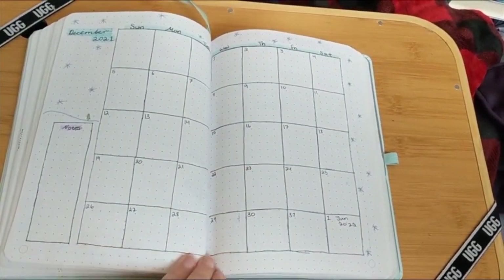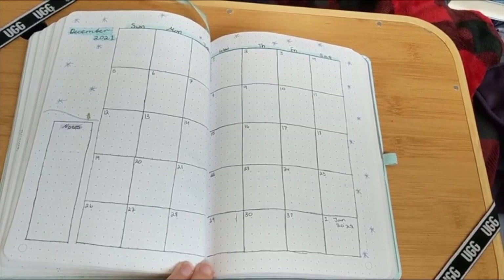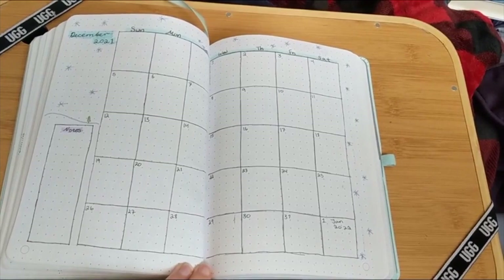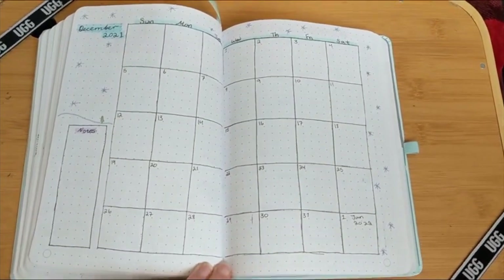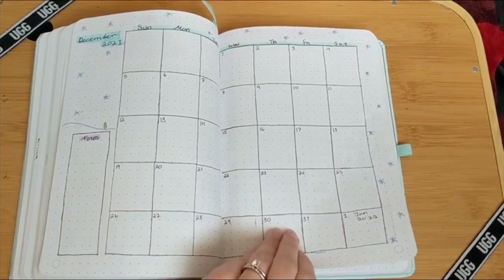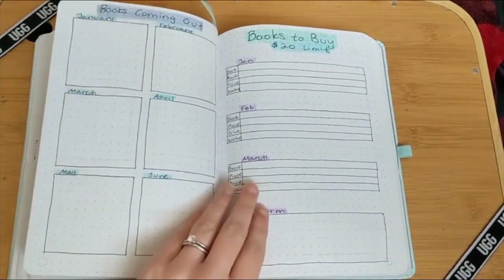Then I have my calendar. I decided that for next year I might want to put my calendar more as probably the first spread, as it is kind of the basis for the majority of the things that I plan in my bullet journal. But I wanted to keep it simple.